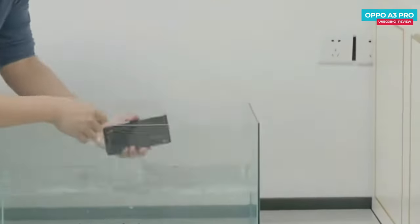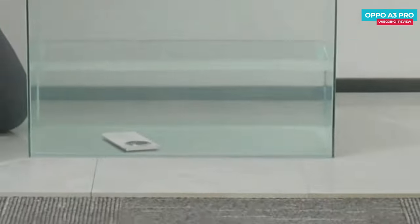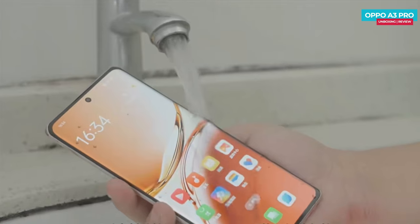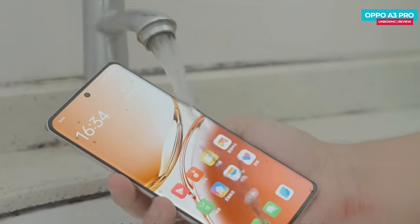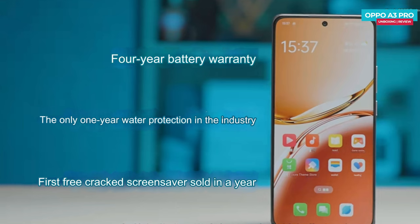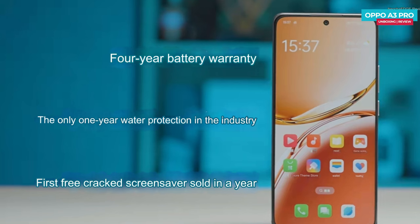Another 10 minutes pass and the phone is still functioning. After the full 30 minutes, we turn it on, swipe, and it works perfectly. Even if water gets into the microphone or charging port, it still holds up well against fast-flowing water. OPPO also offers an impressive warranty package — a four-year battery warranty.